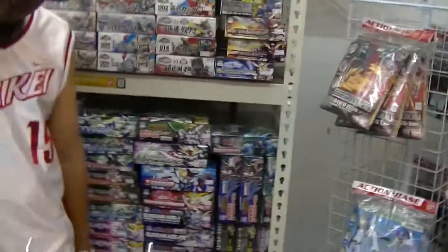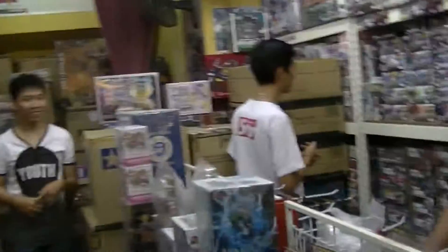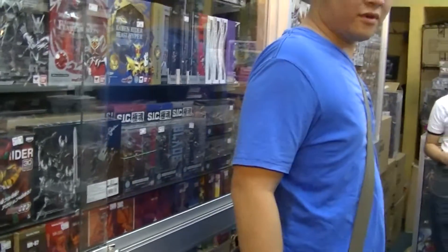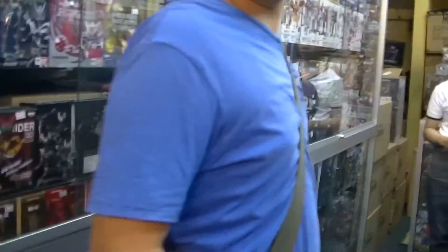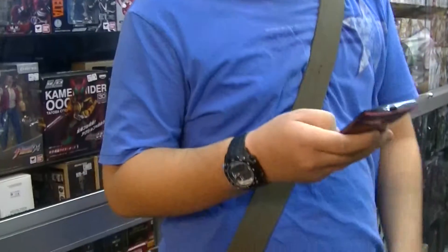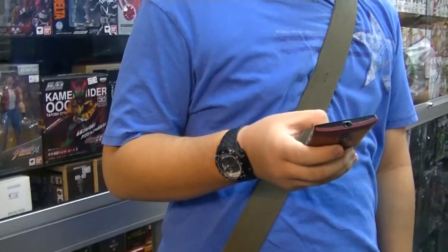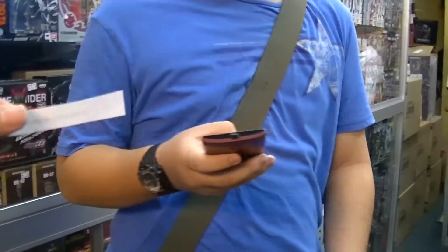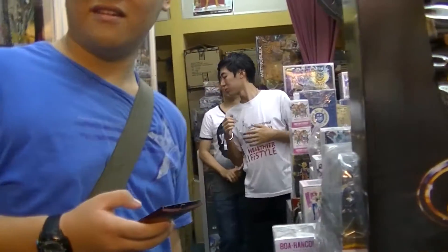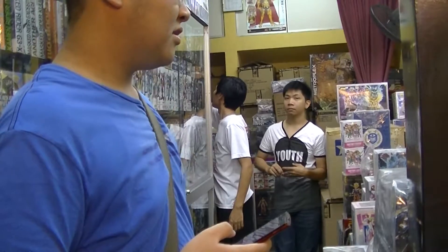I'm doing a review for YouTube — I do hobby shops on my YouTube channel. Can I interview you? You collect all these things, right? Mostly Gundams.